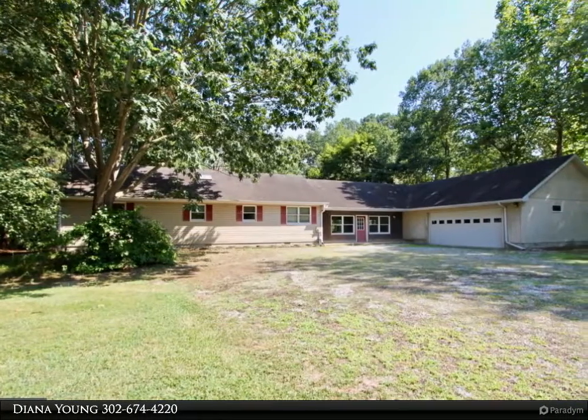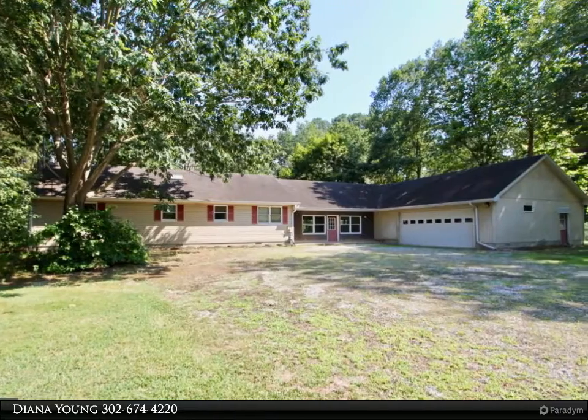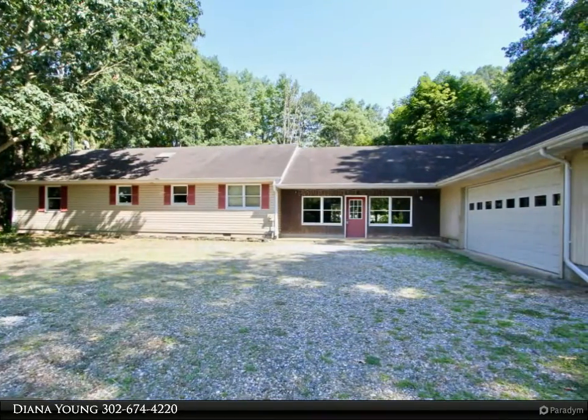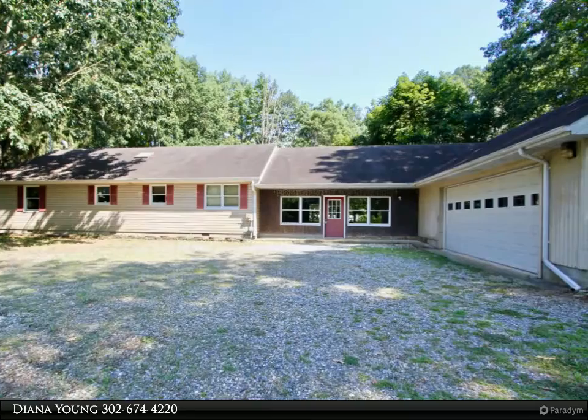Welcome to 1138 Walnut Shade Road. Drive down the long, tree-lined driveway and you will sense the peace and serenity of country living.